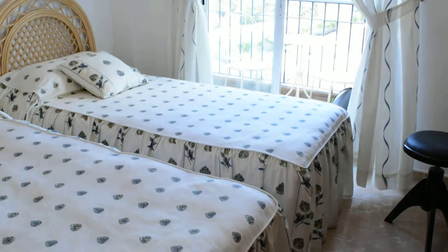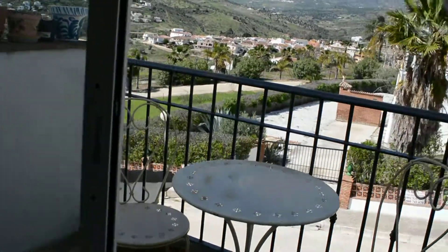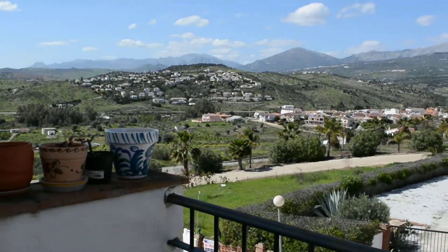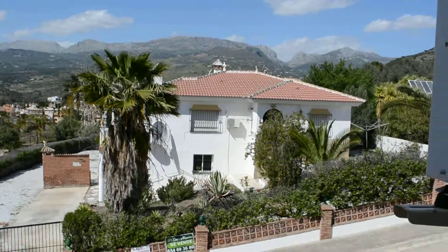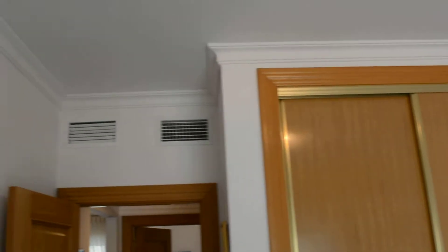Into bedroom number one — good quality doors and carpentry throughout. This room has a north-facing view, with a very nice outlook westward and north towards the Zafari Pass. There's ducted air conditioning as well as fitted wardrobes and coving throughout.